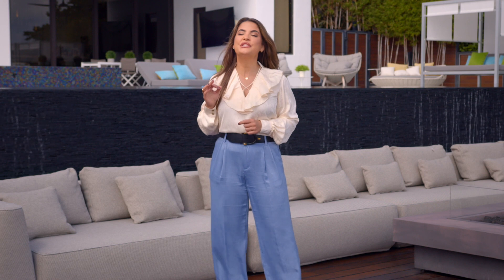Do you know that selling your home successfully takes basically seven steps? My name is Ana Teresa Rodriguez from ATR Luxury Homes at Coldwell Banker, and today I'm going to share with you this list.